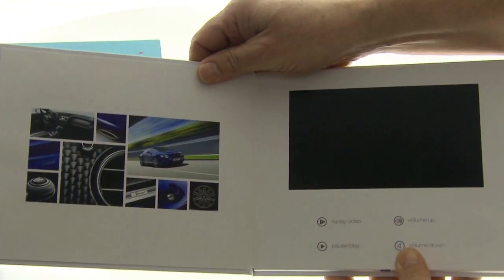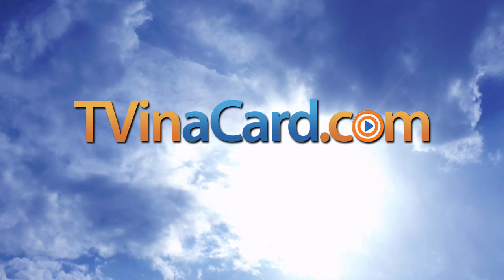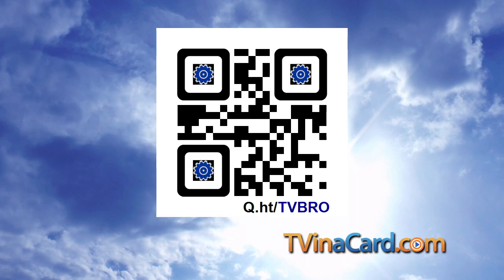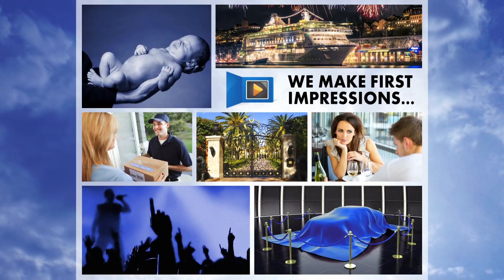To place an order or to learn more about our targeted video embedded brochures, visit us online at TVbrochures.com or scan the proprietary QR code with your smartphone. TV brochures by TV in a Card — we make first impressions last.